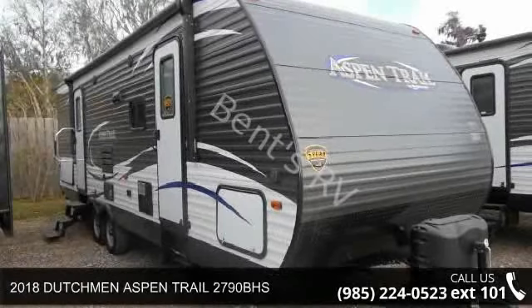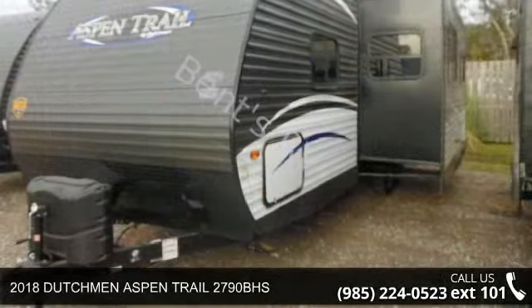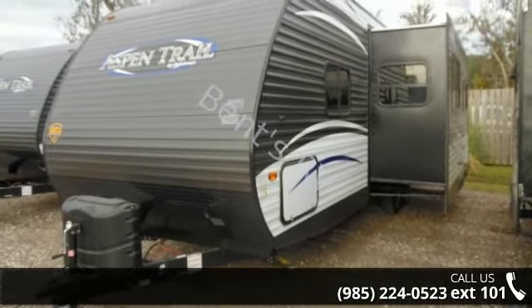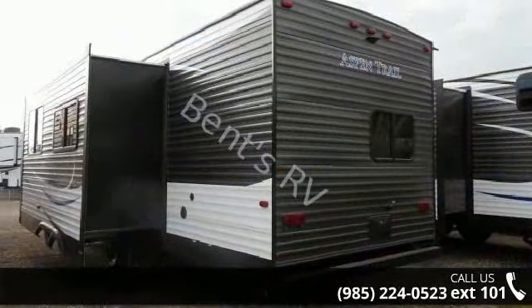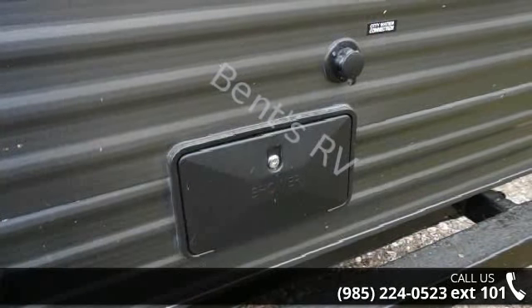Travel in style with this 2018 Dutchman Aspen Trail 2790BHS. If you are looking for an RV with quality construction and ease of towing, this may be the one. Perfect for vacationing, adventuring, or just relaxing, this travel trailer awaits you.